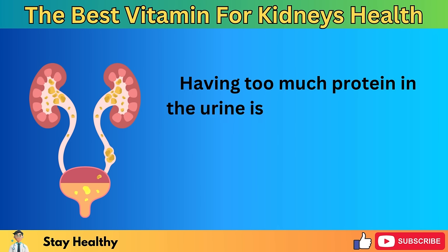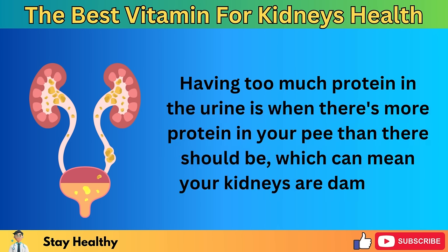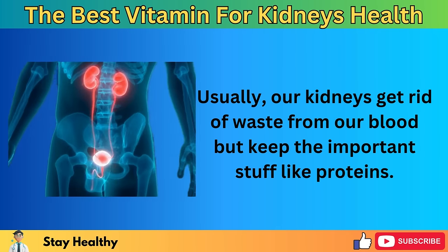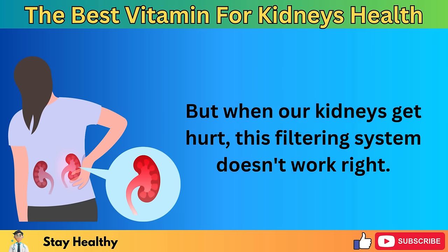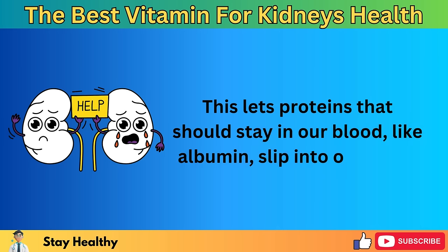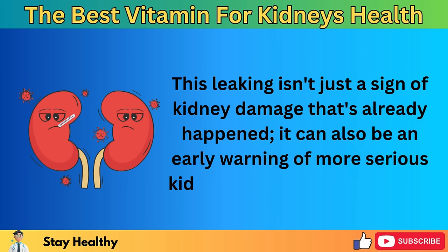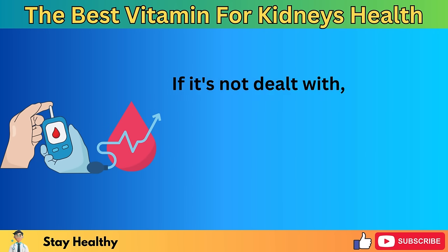Having too much protein in the urine is when there's more protein in your pee than there should be, which can mean your kidneys are damaged. Usually, our kidneys get rid of waste from our blood but keep the important stuff like proteins. But when our kidneys get hurt, this filtering system doesn't work right. This lets proteins that should stay in our blood, like albumin, slip into our urine. This leaking isn't just a sign of kidney damage that's already happened — it can also be an early warning of more serious kidney problems in the future.